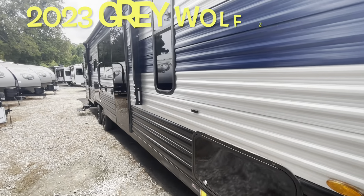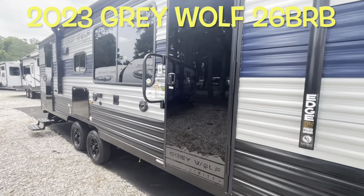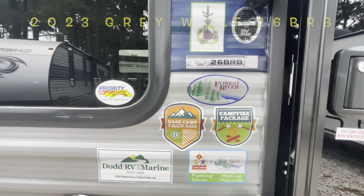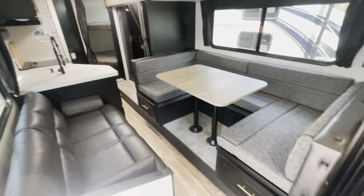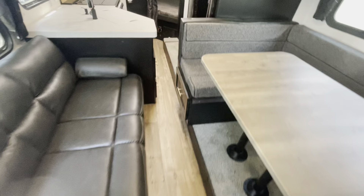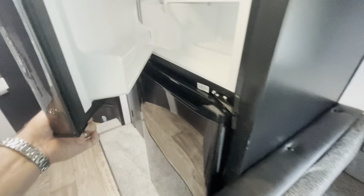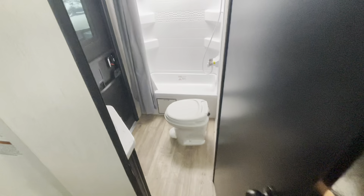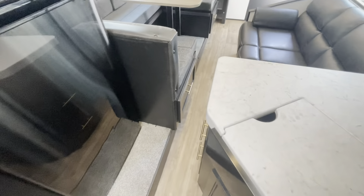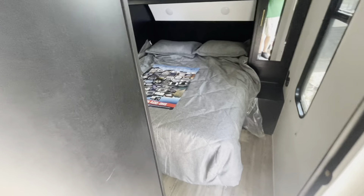Your brand new 2023 Forest River Grey Wolf 26 BRB. If you're coming to the lot to see this or any other camper in person, make sure you ask for Scott. As promised — with the slide in, you can see it's a little tight in the living area, but you do still have full access to get into the refrigerator and freezer. You can squeeze through to get in the bunk area, and you always have that second door if you're just trying to go to the bathroom. Even with the slide in, you've got full access to move around and still get into the bedroom with no problem.